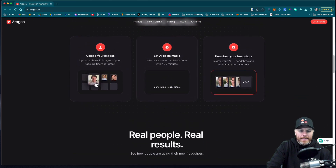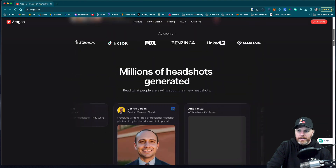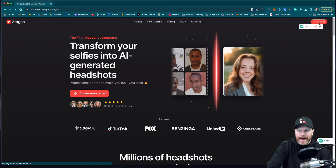Basically we upload 12 images, let AI do its magic. It says it takes about 90 minutes and then you get to download your headshots. So I am going to sign up — let's get started.